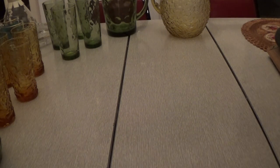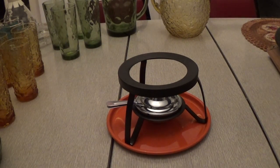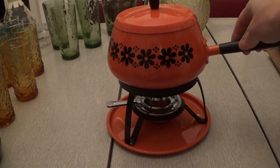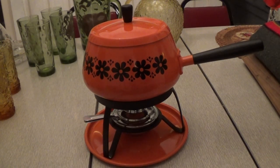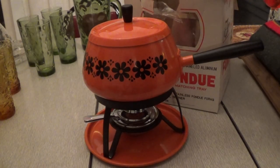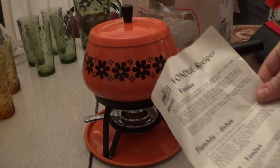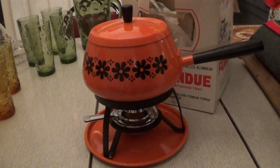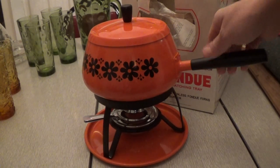Then I got this lovely fondue set, which does well in my booths if it's an interesting, unique color. This one is just so pretty — I love the orange, and orange is back in style along with green. There are no scratches on it; it even came with the box, the original wrapping, directions, and fondue recipes. This one was from Kmart. I paid $3 for the whole set.